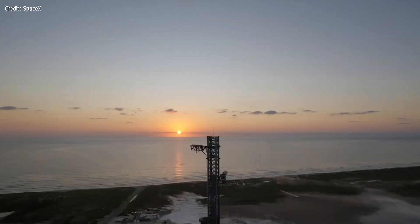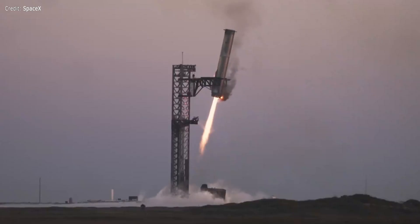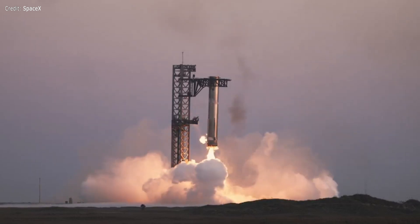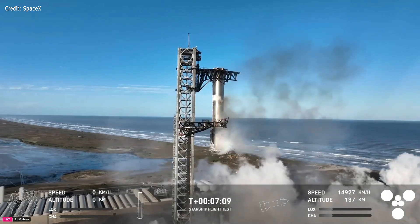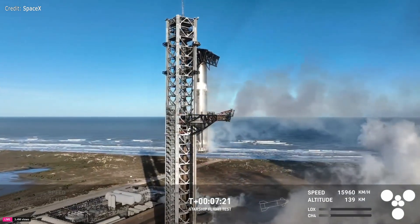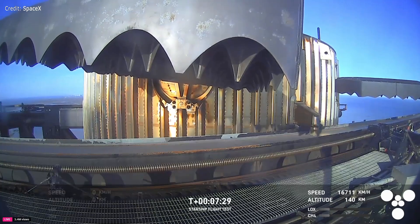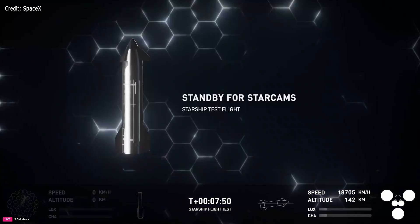Mechazilla has caught the booster! Once again, for the second time, a successful catch by the launch tower — the same tower and launch pad that booster took off from just seven and a half minutes ago. It's waving its arms. You can see just how small that catch fitting is on something that's just so massive.